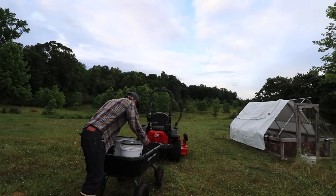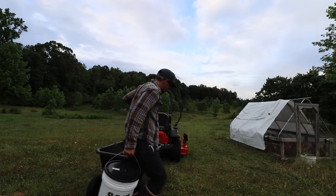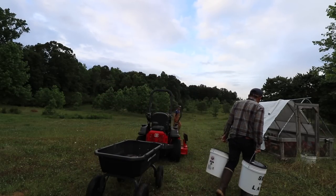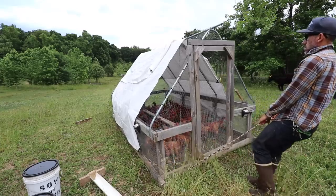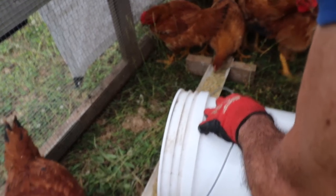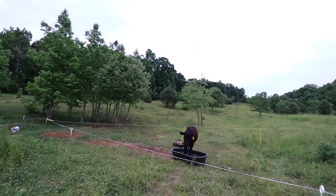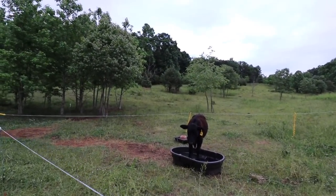Wanted to check on the cows and feed the chickens another time. Little brother, why do you like standing in the water?